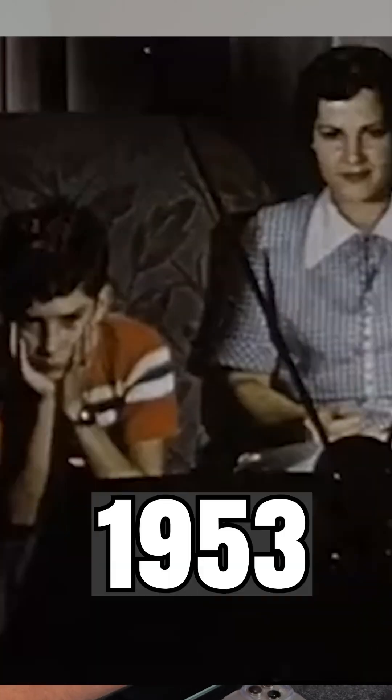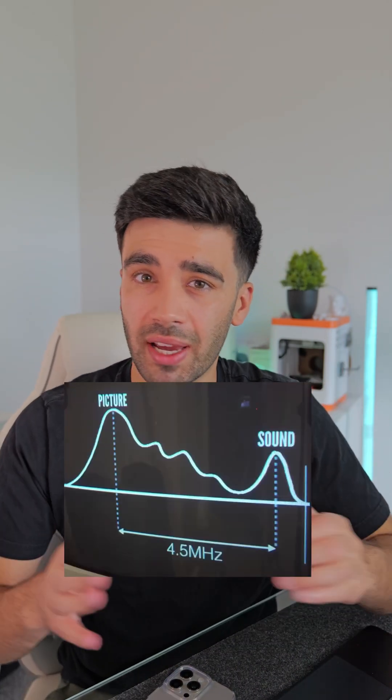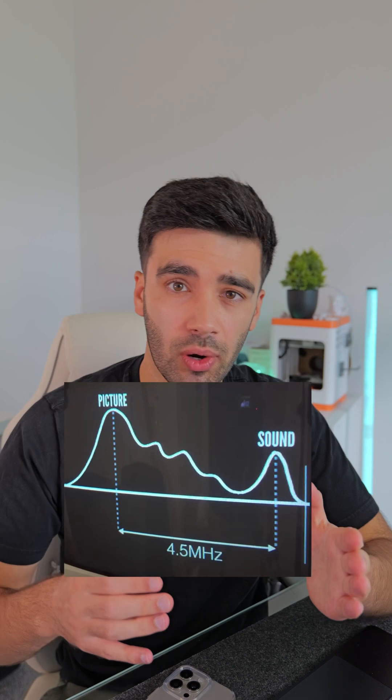We have to go back to 1953 and the introduction of color television, back when TV was sent over analog radio waves. Prior to color, black and white TV showed a 30 frames-per-second interlaced image, and it used the 60Hz AC power in North America to time the 60Hz refresh rate of the TV screen. They had a 4.5MHz window to cram the black and white image and sound information into, and this worked quite well.